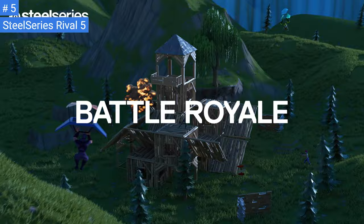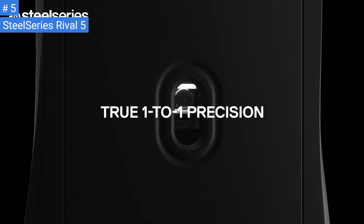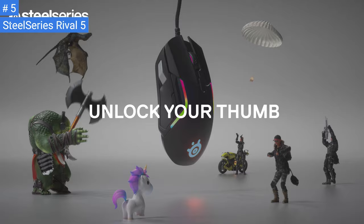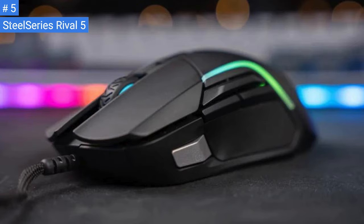The SteelSeries Rival 5 has five side buttons on the left and a rubberized scroll wheel. There are RGB lighting zones in the scroll wheel, the logo on the palm area, and two strips running along both sides of the body. The mouse feels sturdy with a solid plastic body that doesn't flex, and its buttons provide good physical feedback. There's a slight wobble in the scroll wheel, but no rattling when shaking the mouse.